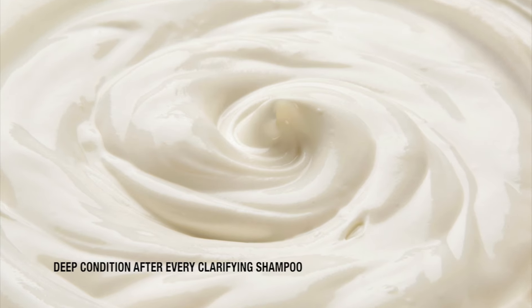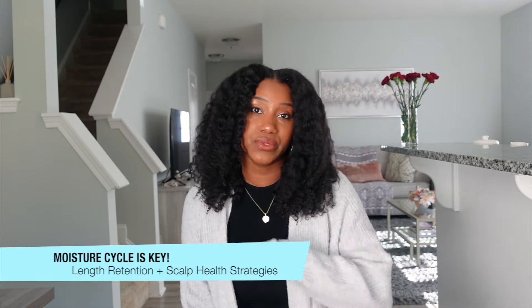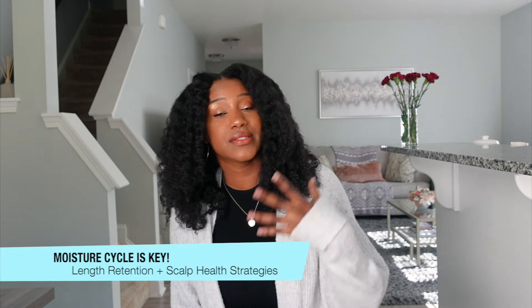Because clarifying shampoos can be a little drying sometimes, always follow with a good deep conditioner after you clarify your hair to bring that moisture back. And of course, keep up with your moisture cycle — that's going to help tremendously with reducing breakage. Your moisture cycle could be every two days — moisturize and seal your hair, that's going to be key.